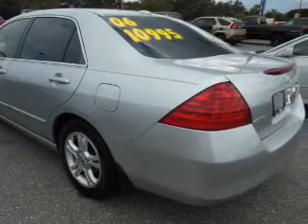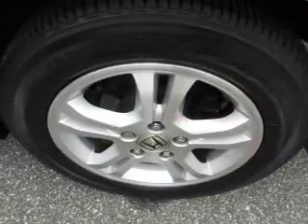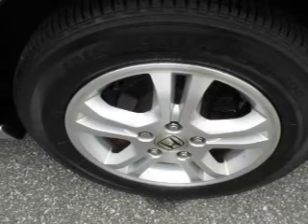Keyless entry. Leather seats. Power door locks. Power windows. Cruise control. An AM-FM stereo with multi-disc CD player. And a satellite radio.